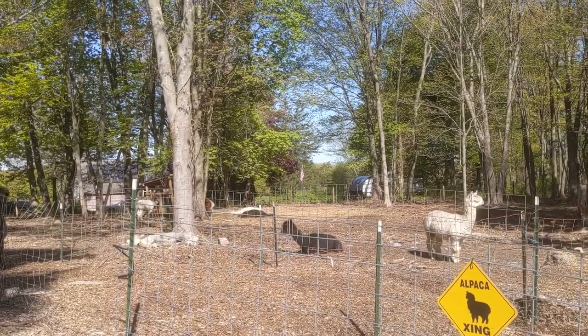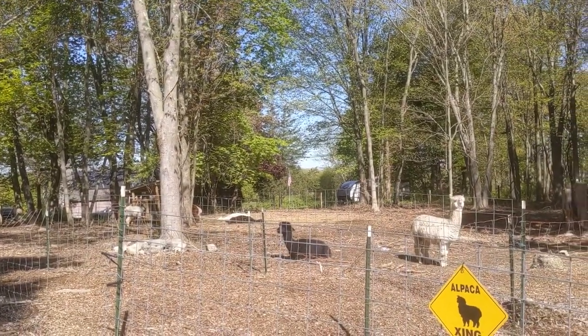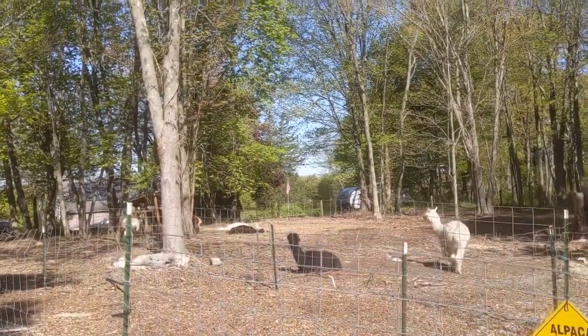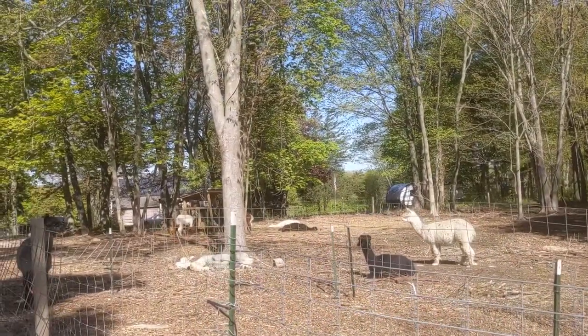Let me turn you around and show you. It looks like that's Maple and one of the white ones, maybe Sophie. See them laying in the distance? They're just basking. The sun is out, it's super nice. It's been really, really rainy, so I'm happy that we finally got some sun.